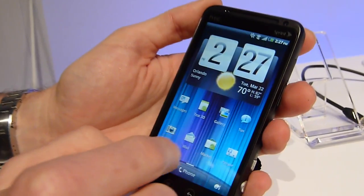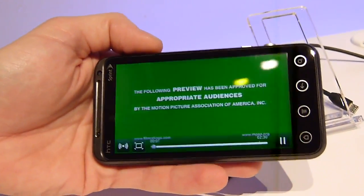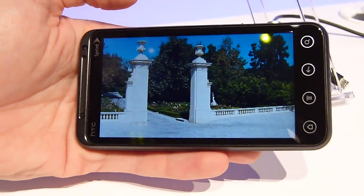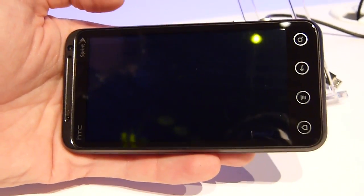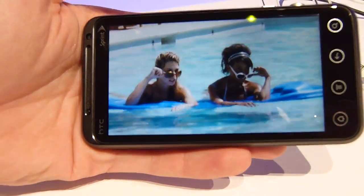So if we go to video, watch video, this will be displayed in 3D. For the capture side, you can switch between 2D and 3D. The device recognizes that it's a 3D file.